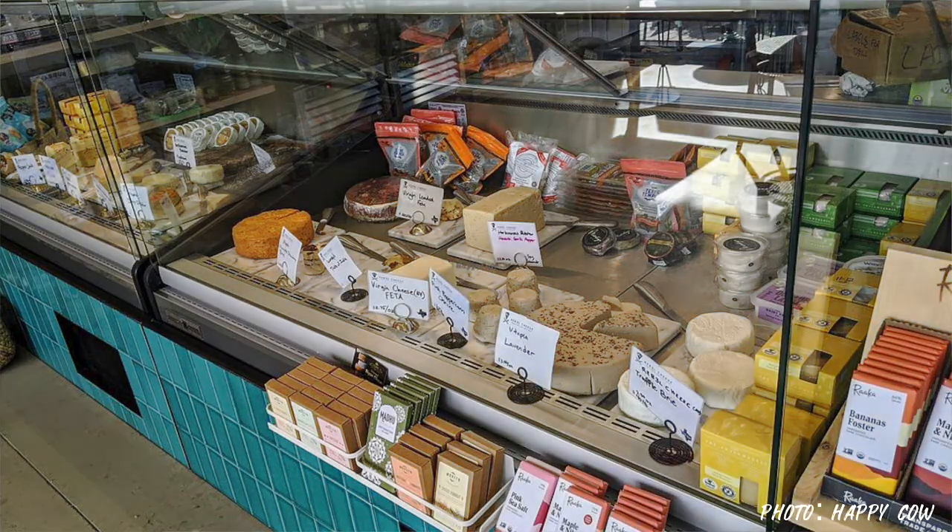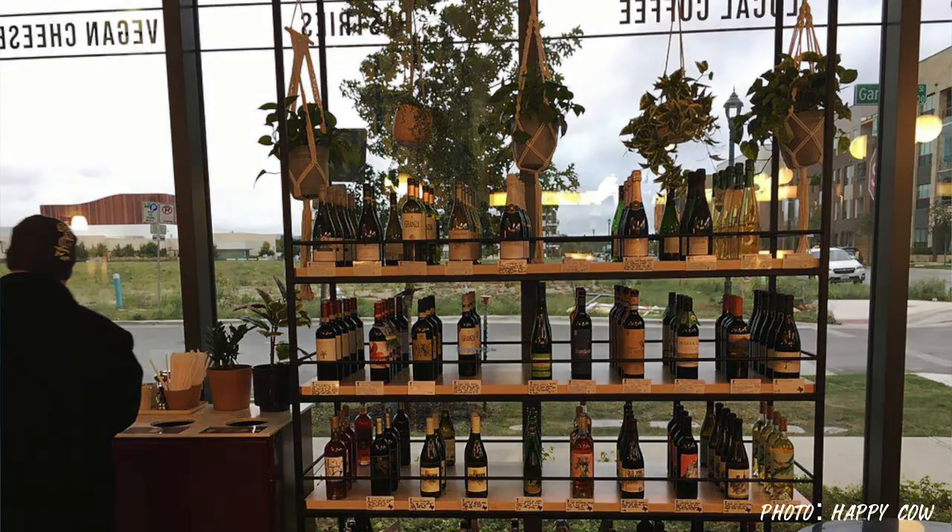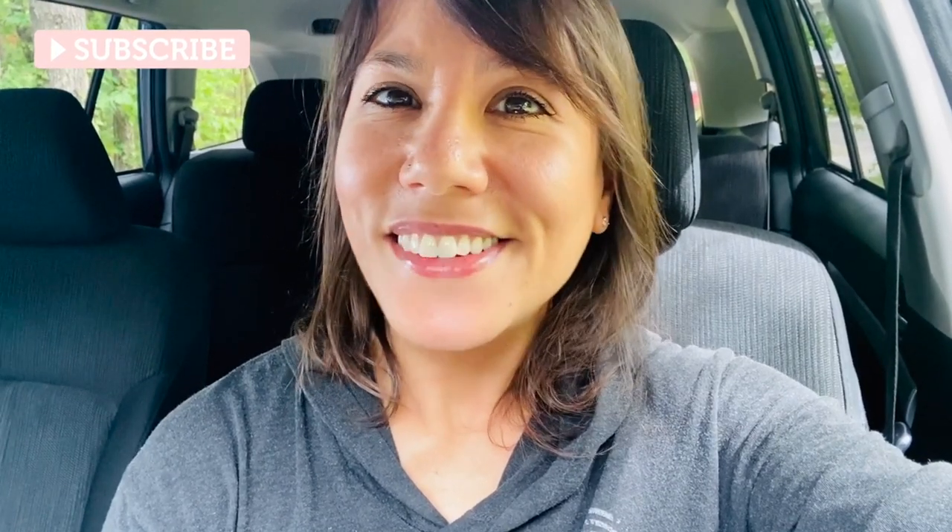My favorite was definitely the ghost pepper jack. I know they have a smoked cheddar that is almost always sold out, so we weren't able to get that. Thank you so much for coming with me — I hope you enjoyed this video. If you're in Austin, Texas, definitely check out Rebel Cheese. Hope you have a great day and I'll see you guys soon!